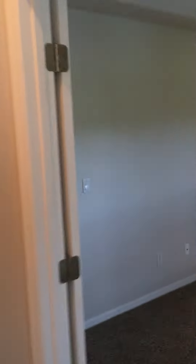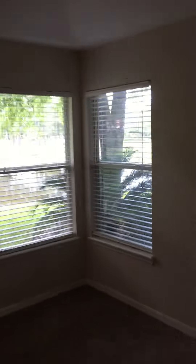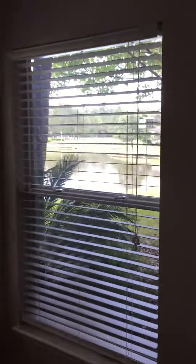Into the master — again, good natural light and a great view from the master bedroom.